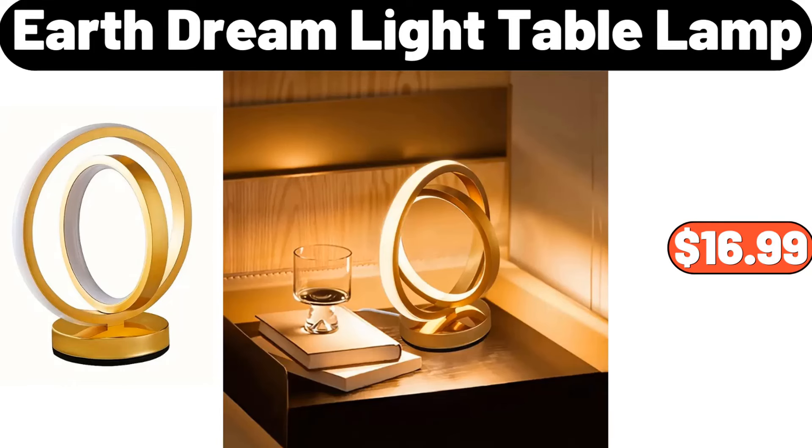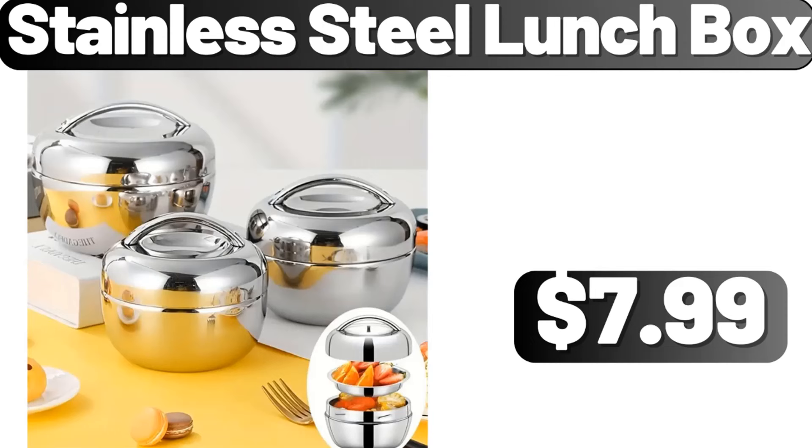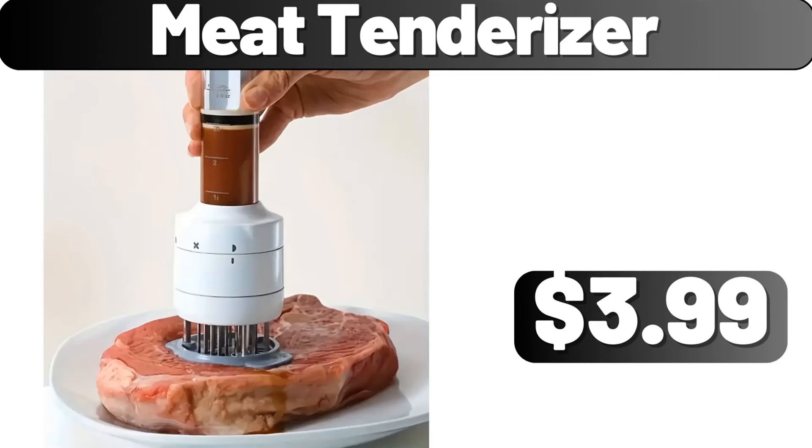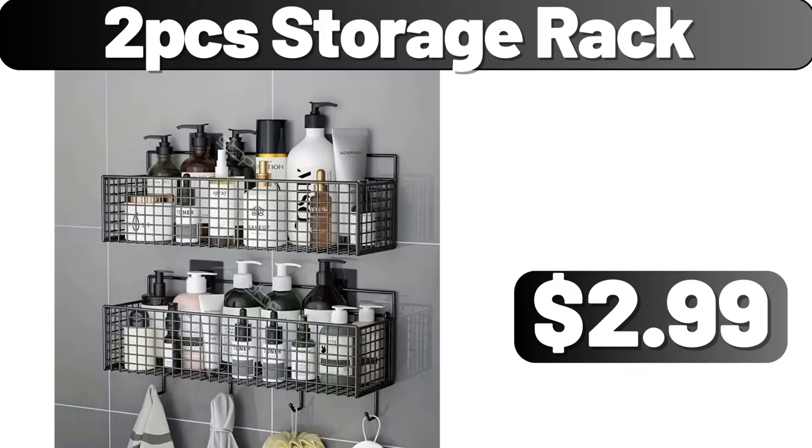Earth Dream Light Table Lamp, $16.99. Artistic Table Lamp, $19.78. Stainless Steel Lunchbox, $7.99. Meat Tenderizer, $3.99. Golden Umbrella Shape Stand, $45.99. 2 PCS Storage Rack, $2.99.